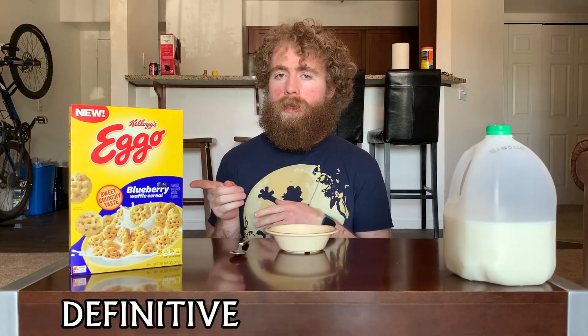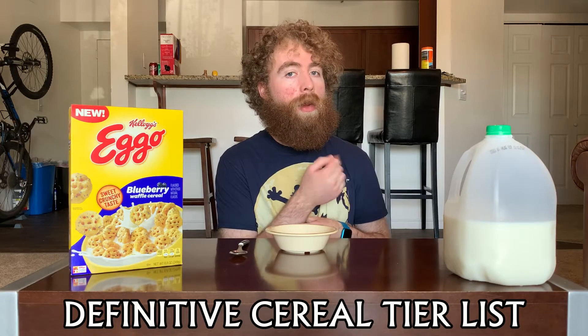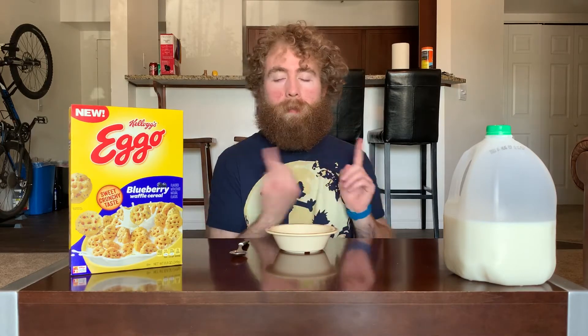What's crackling everybody, welcome back once again to the definitive cereal tier list. Each episode you take a cereal and put it on the tier list so you know how good it is. I'm your host Tucker.